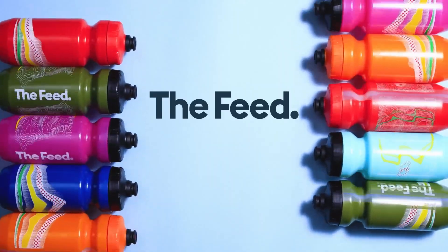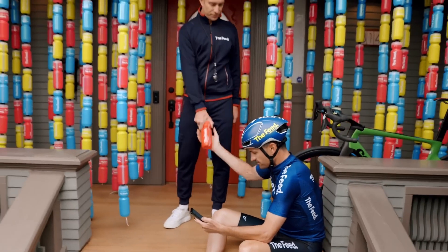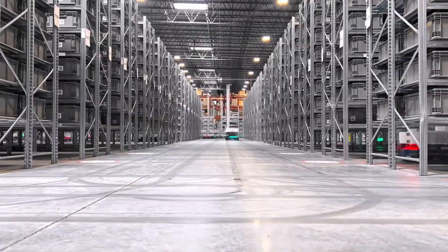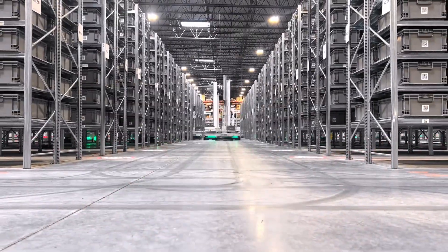For The Feed, a leading e-commerce retailer, this isn't just a vision — it's reality. In their Colorado Fulfillment Center, 73 BrightPick Autopicker robots operate 24-7 with minimal human oversight.